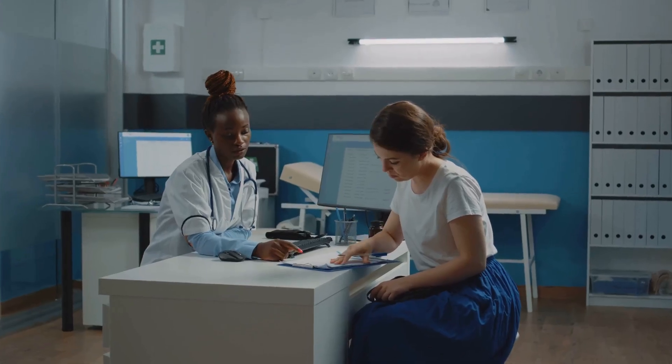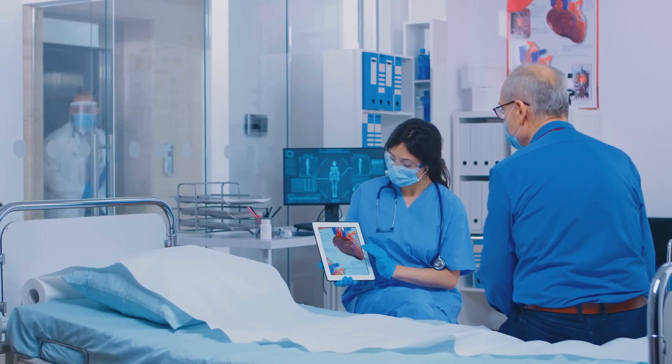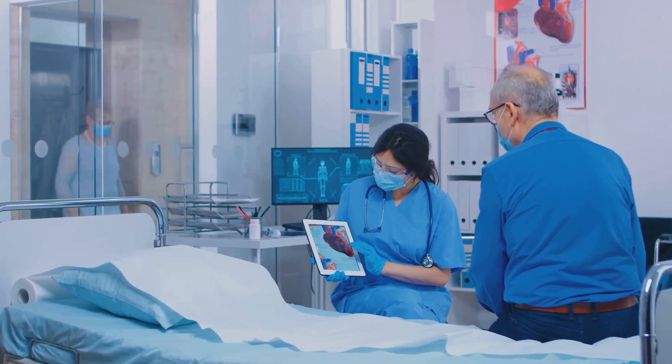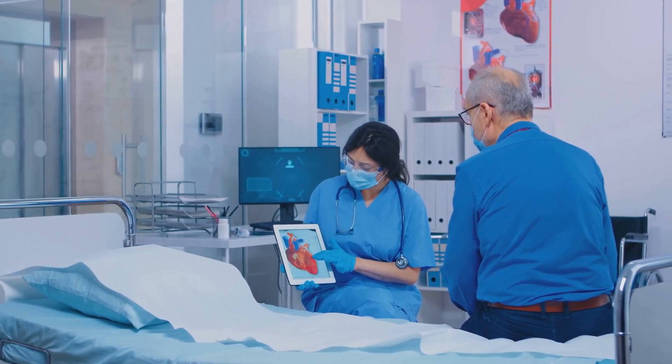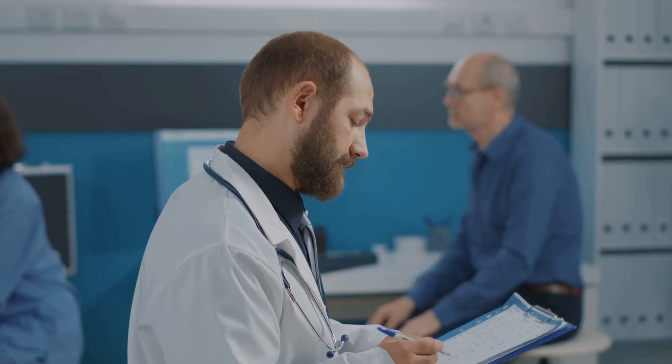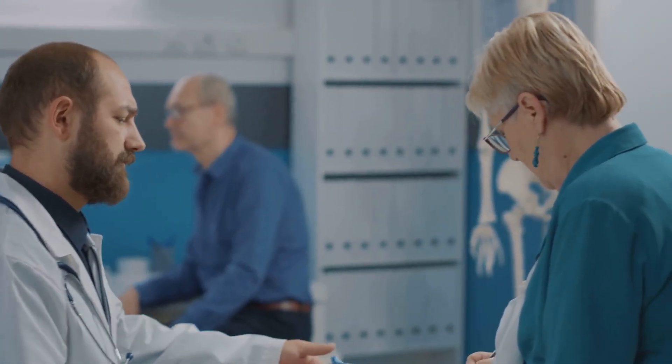The informed consent process is a mandatory step. Healthcare providers must explain the Lexiscan procedure thoroughly, covering the purpose, steps involved, potential risks, and benefits. Patients must have the opportunity to ask questions and provide written consent after understanding and agreeing.